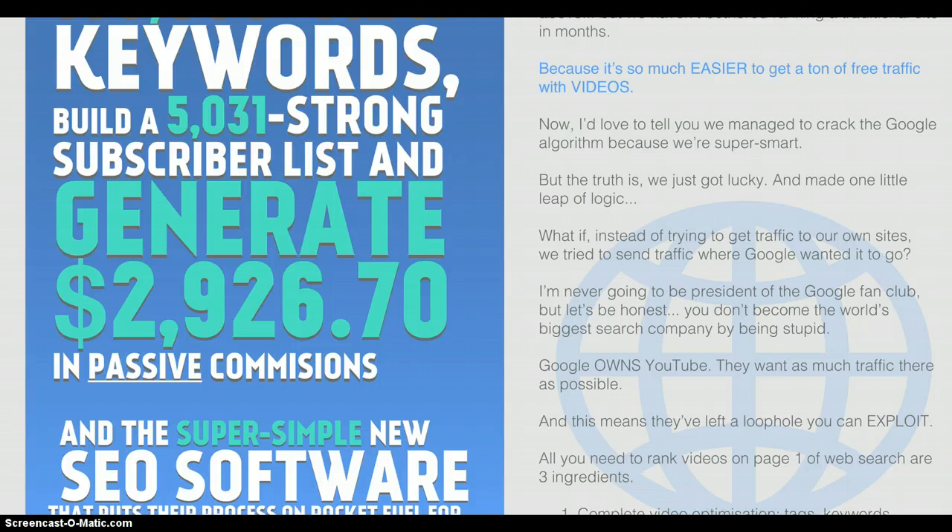It's much easier to get a ton of free traffic with videos, but if you've been doing any sort of YouTube marketing over the last 12 months, you'll know it's getting harder.